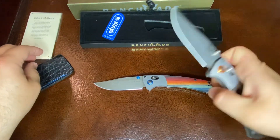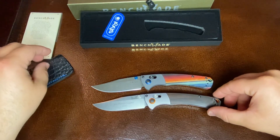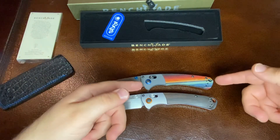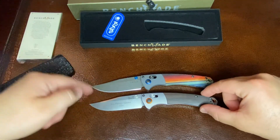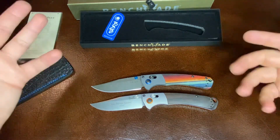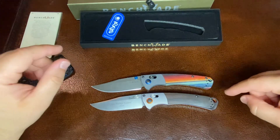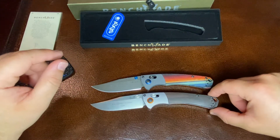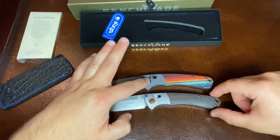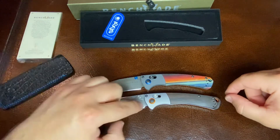I have another Mini Crooked River — this is the standard production model, the 15085-2. Identical in handle and blade length, though the blade shape is different. This one is around $260 to $280 — don't quote me on that, I have to look up the price. It's very similar in terms of that ring that's around the pivot point. I have a beautiful blue and then this standard orange.